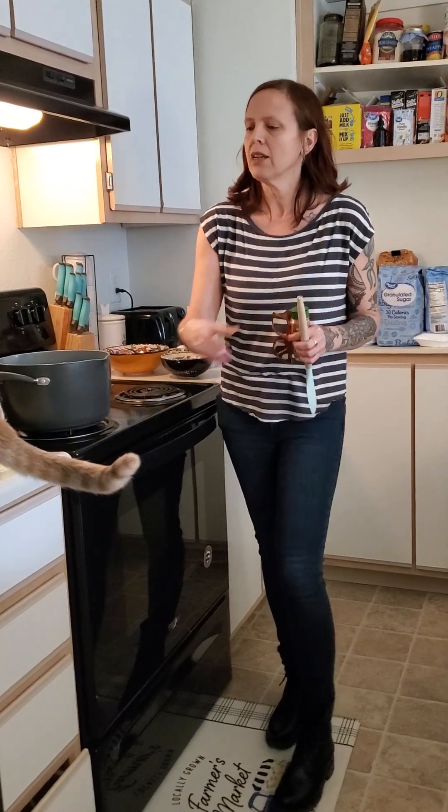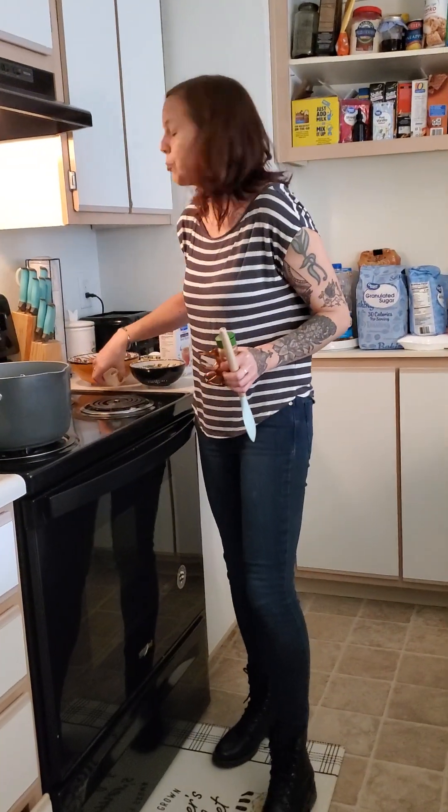My grandparents made goulash but they made the American version and they made it really frequently.